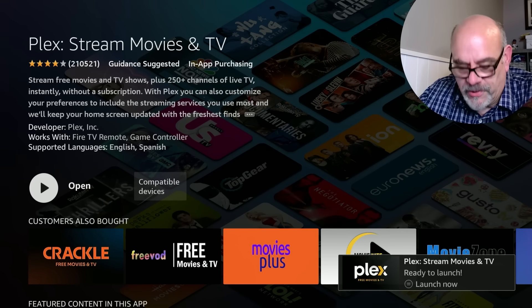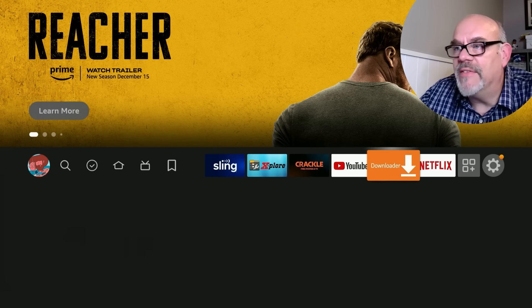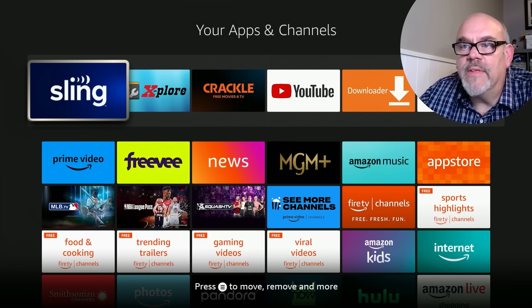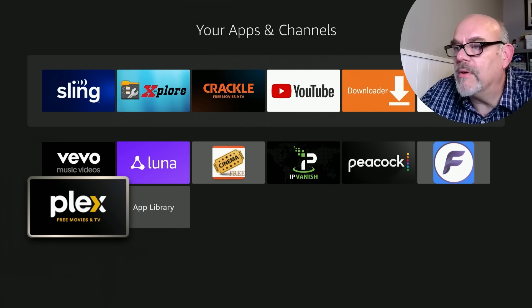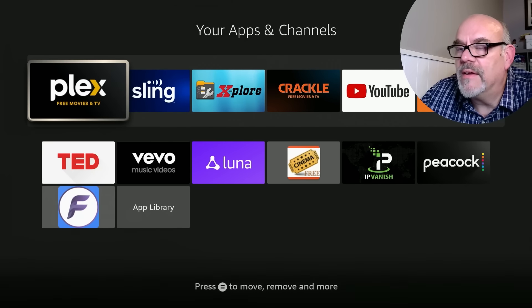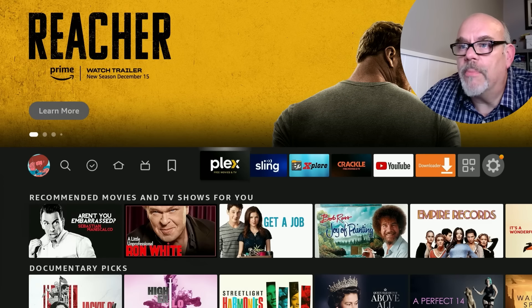Before opening Plex, hit the home button. I want to show you how to quickly add it to your favorites bar so it can be one of your six favorite apps you can quickly get to. Move over to the Apps icon and click on it. The last app installed is always at the bottom of the list — move to the left and you'll see Plex right there. Click the hamburger or menu button on your remote (the one with the three lines), go down to 'Move to Front,' click that, then hit the home button and Plex is right there.